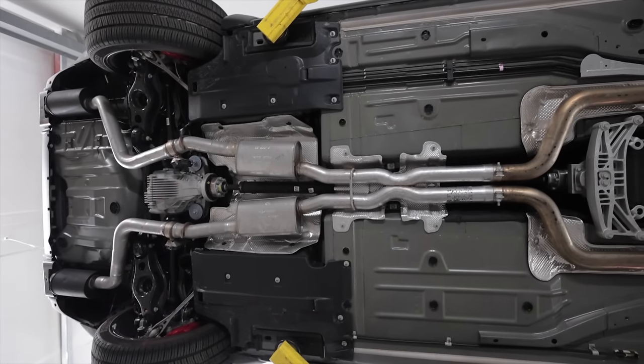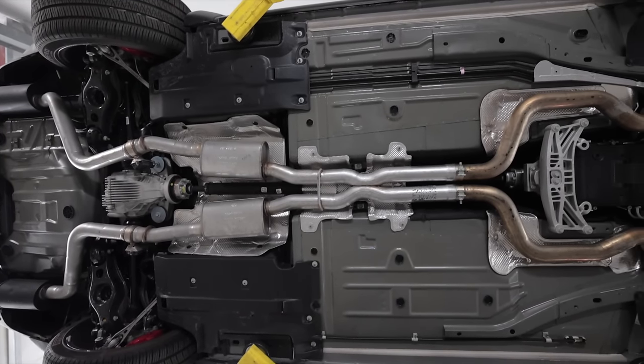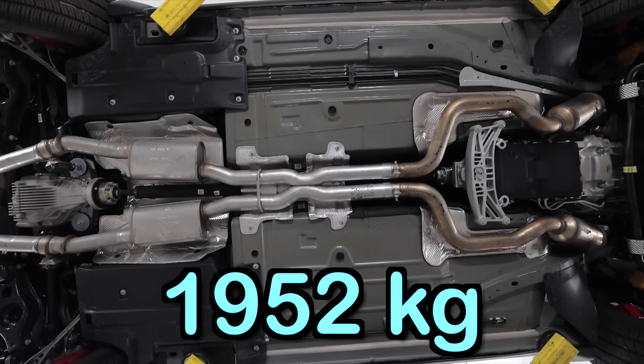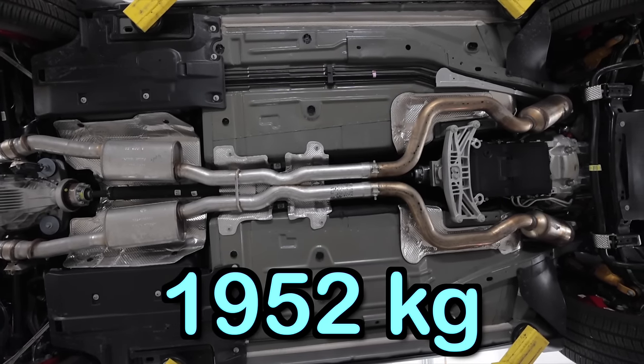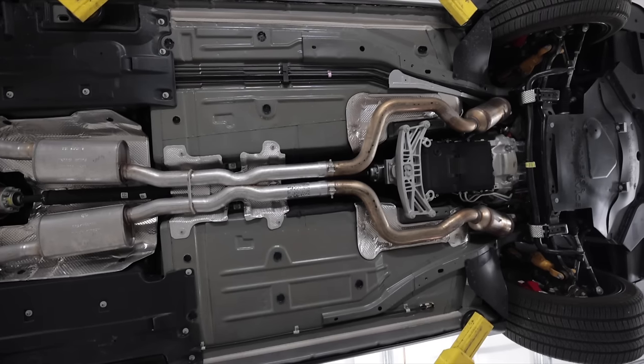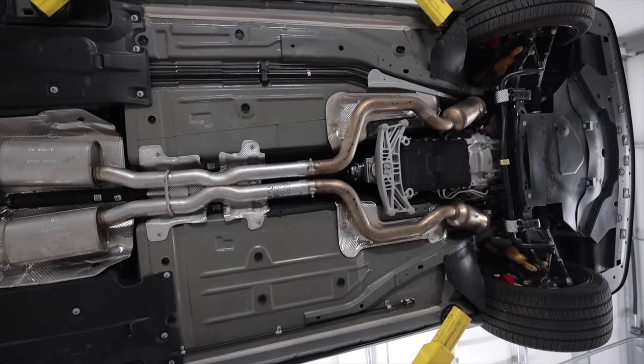The 6.4 liter Hemi-equipped Challenger wide bodies weigh in at 4,303 pounds and have a 55 to 45 front to rear weight distribution. And unlike the Charger, you can get these with a Tremec TR6060 six-speed manual transmission.